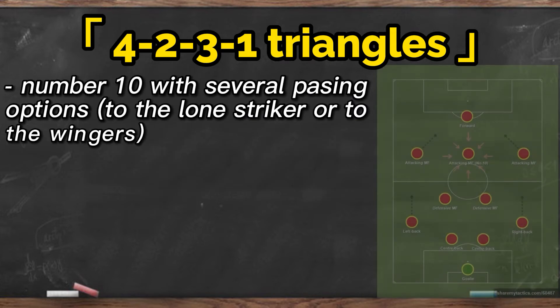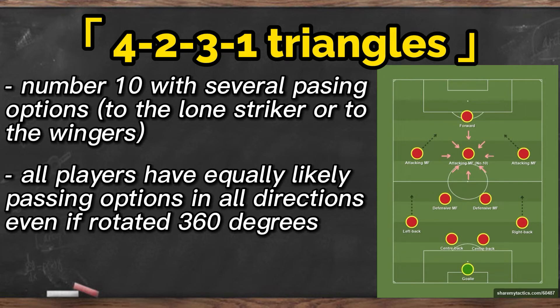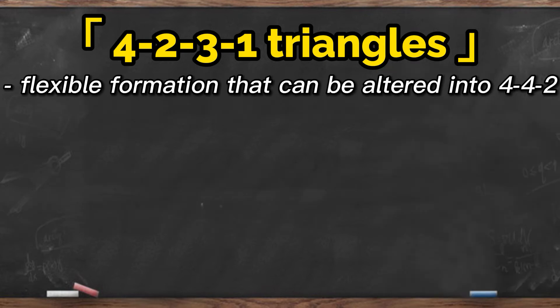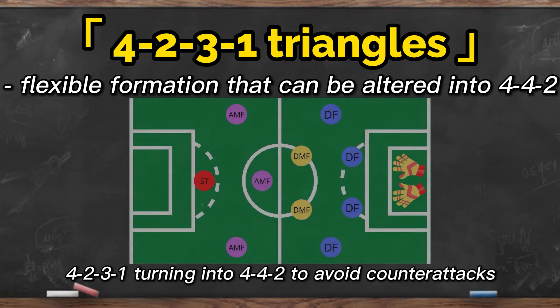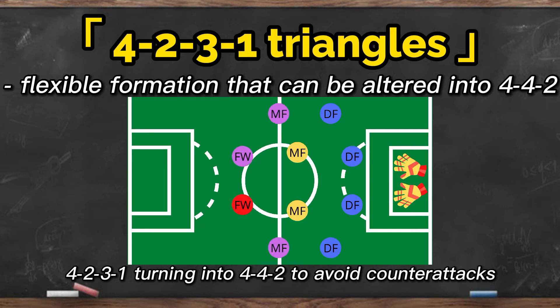Notice that the number 10 — the central attacking midfielder in this formation — has got to be the most dangerous man with exceptional spatial intelligence. His position is linked with at least five other players, and his freedom to move allows him to come up with passing and shooting options that make it nearly impossible for the opponent to cope with. Taking any player from the team and rotating them 360 degrees, you can see they have equally likely passing options in all directions — directly back and forth or diagonally. Such a large sample space makes it hard for the opponent's defenders to follow or predict their next steps. With multiple human resources in the middle of the pitch, the 4-2-3-1 formation is very flexible and could be altered into other formations. For example, when the opponent counterattacks, the two wingers may run back to form a 4-4-2 formation, generally considered the best defensive formation in modern football, and they can always run up again when it's time for the team's pressing.